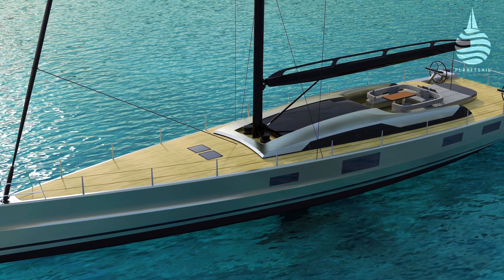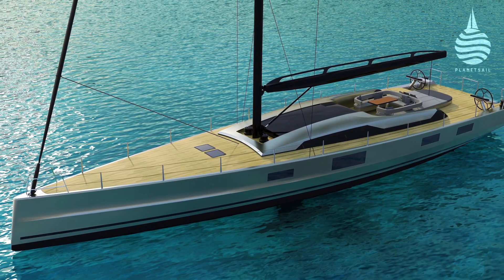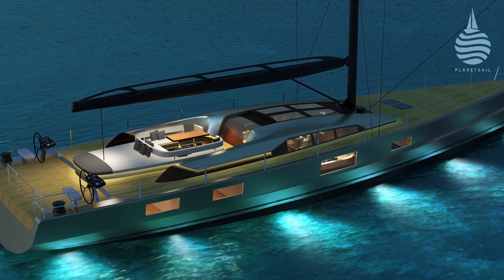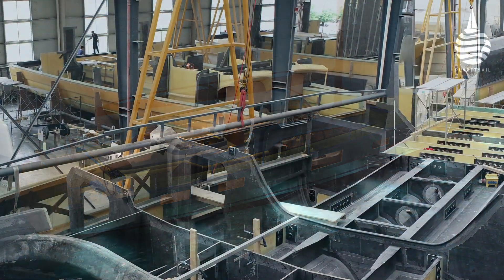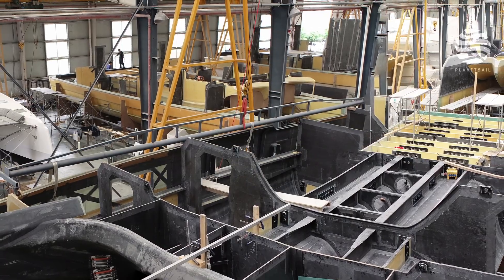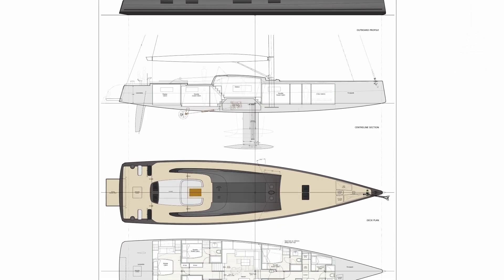Minimalist, understated, with slightly classical looks is how her designer and builder describe it. Given some of the current extreme styles, I can see where they are coming from. But for most of us, the Makara 83 is still modern, but elegant too. This new 83-footer is the product of a collaboration between designer Malcolm McKeon and McConaughey Boats.